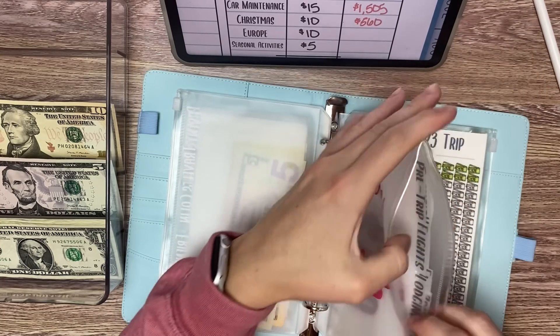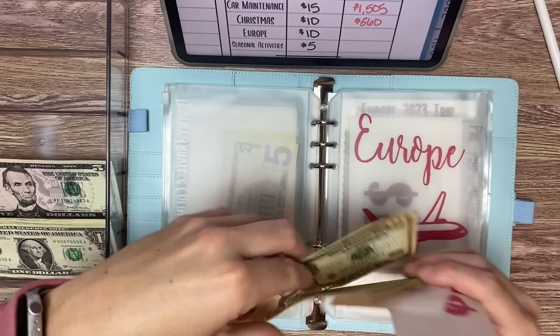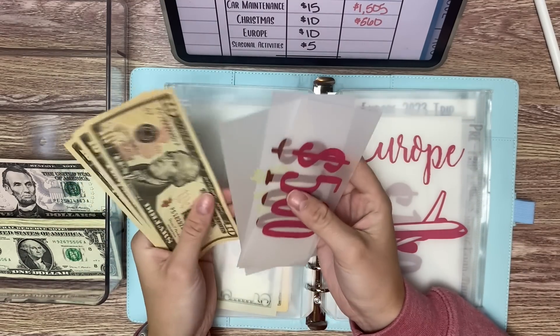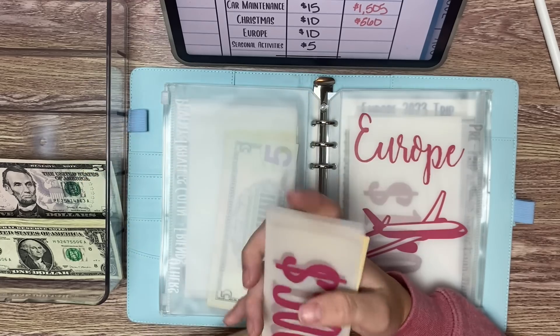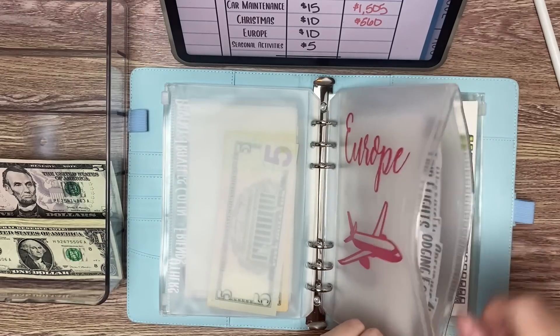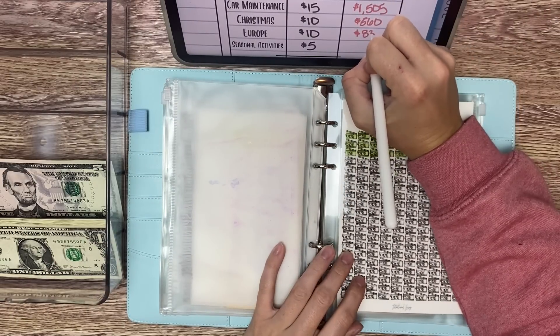Europe, we are adding $10 towards flights — slow and steady on this one. So we have $500, $600, $700 in the bank for flights, and then $710, $720, $730. And then we do have another $100 for any pre-trip expenses, so that is $830 for Europe.